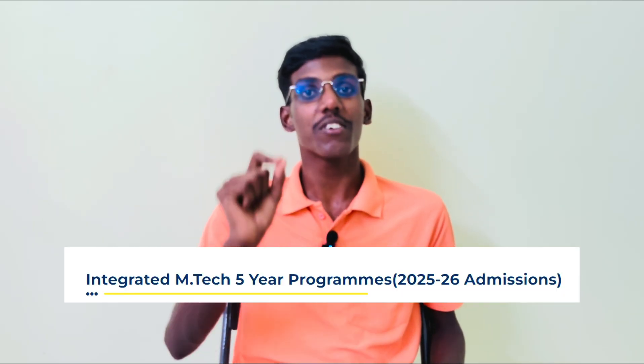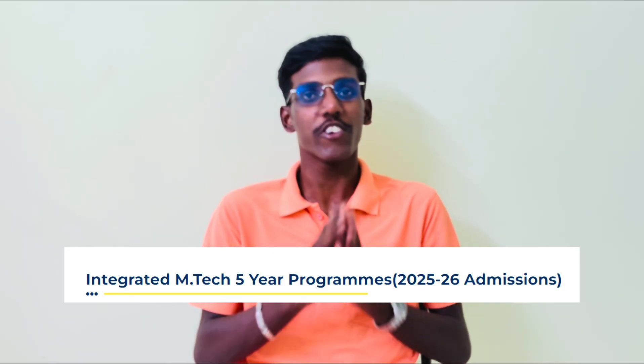Hey guys, welcome to Shinguji Thamil. I'm going to show you a video about VATO Integrator M-Tech Programs.